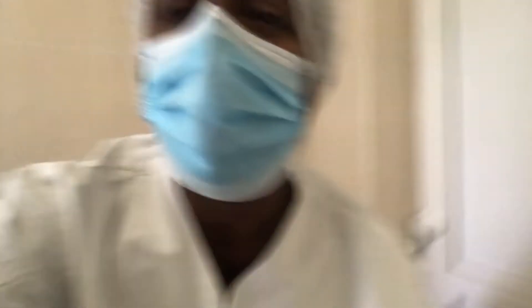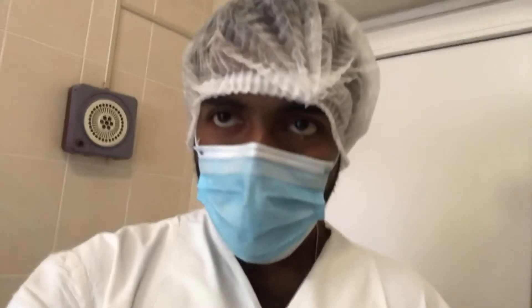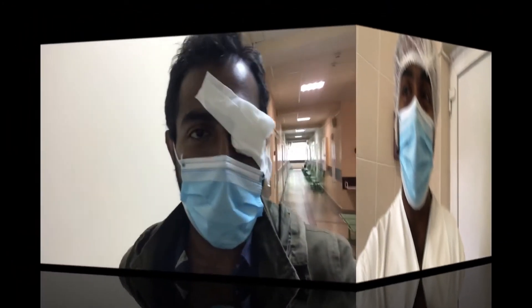So I got dressed for the surgery. They'll call me in now shortly, and I'll meet you guys after the surgery.